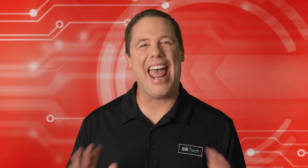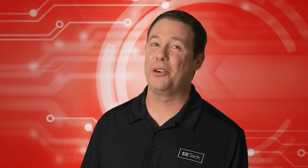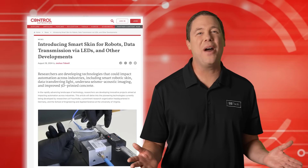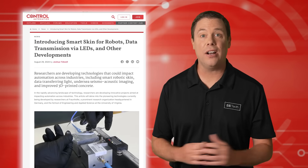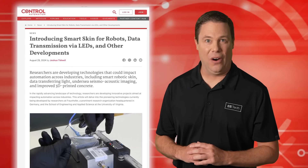Robots and humans are working closer than ever before, and since human sensing awareness is not likely to improve anytime soon, that means it's up to the robots. One way this is being made possible is the Fitness Project, led by the Fraunhofer Institute for High Frequency Physics and Radar Techniques, FHR.